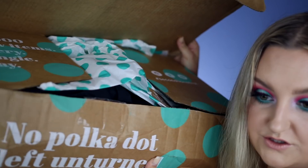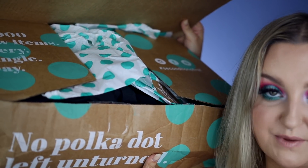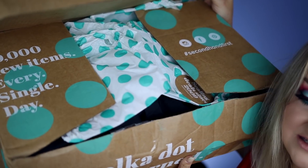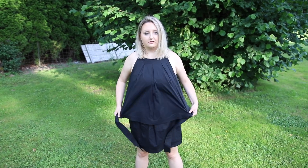This portion of the video is sponsored by thredUP. I already opened the package because I couldn't wait — sorry! I love it because they have this really cute polka dot packaging. The first item I got was this black dress.